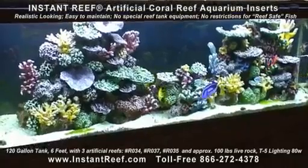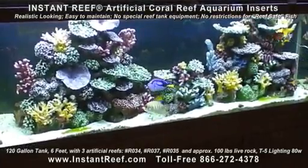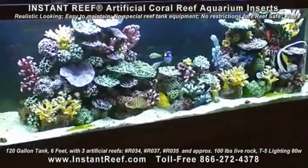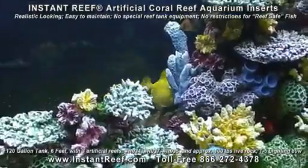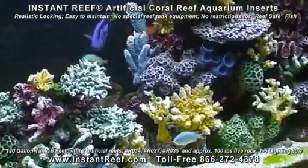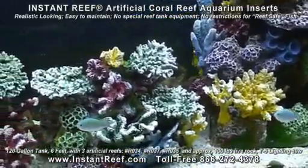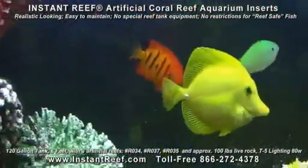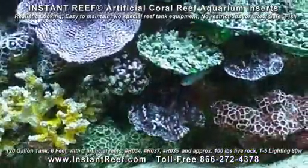Instant Reef has the answer to those questions. Fill your tank with Instant Reef artificial coral reef inserts and get rid of those hassles. Artificial coral reef inserts are often used in public aquariums and large commercial fish-only tanks. Instant Reef makes artificial coral reef inserts for home aquariums as well. Available for both saltwater and freshwater fish aquariums, Instant Reef coral inserts are realistic-looking, packed with gorgeous lifelike corals.